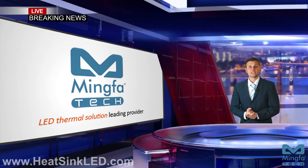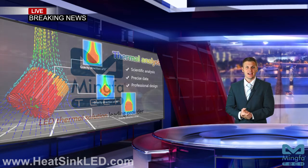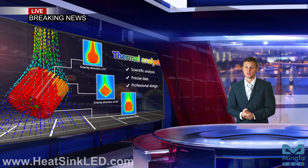Hello and welcome to heatsinkled.com. Ming for Tech Manufacturing Limited, an LED thermal solution leading provider in China, who is a certified LED heatsink supplier of all branded LED modules. As an accredited LED cooler supplier of many branded LEDs, Ming for Tech has been dedicated on R&D and marketing of LED thermal solutions for over six years.